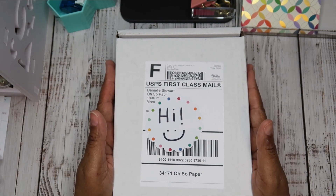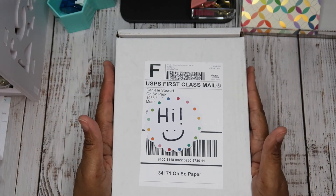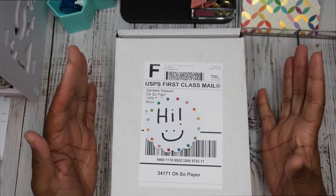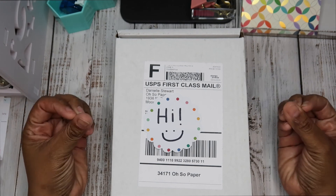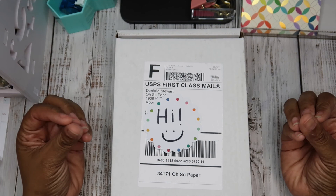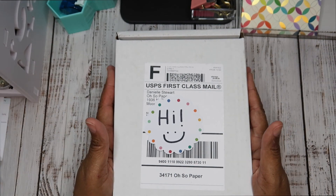Hi you guys! Welcome back to my channel. It's me Monica and I'm here today with an Oh So Paper Co subscription haul. You guys, I absolutely love Danielle and her team. I love the subscription service. I love her stickers. As you guys can see I use them in my spreads every week.